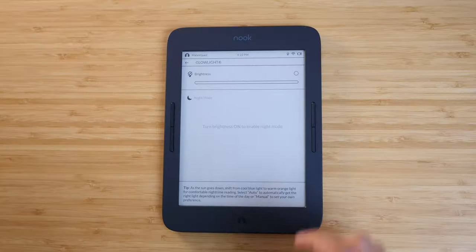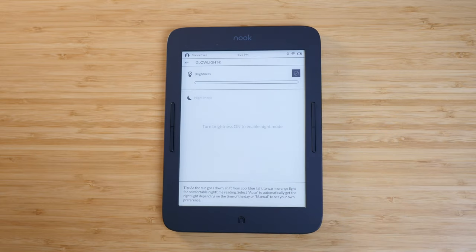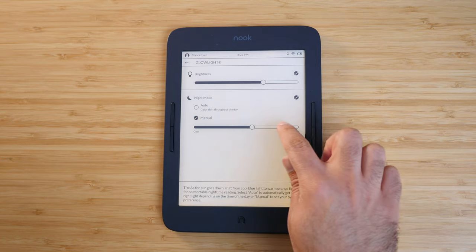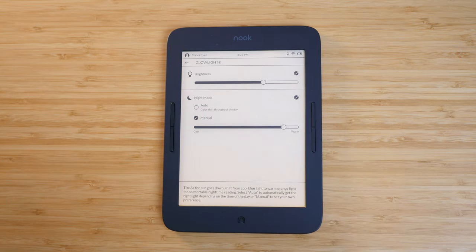The Glowlight Plus does not have an ambient light sensor, so you have to adjust everything manually. That's not the biggest deal breaker — I do appreciate the ambient light sensor on my Kindle Oasis — but on this device, you can set the warm light on a schedule according to your local sunrise and sunset. That's handy, but if you want to adjust the brightness of the screen, you have to do that manually.